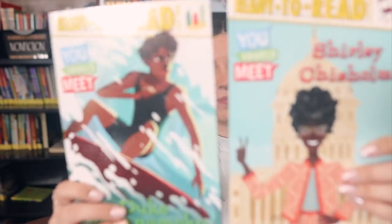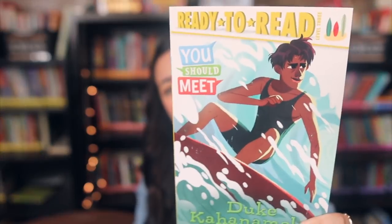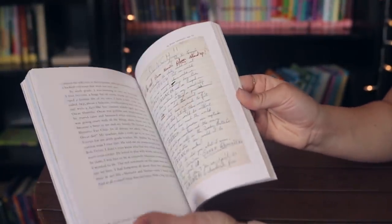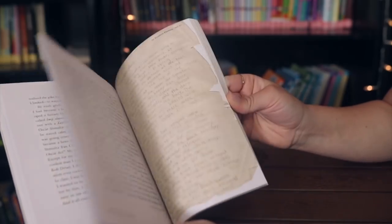I picked up a couple of Ready to Read You Should Meet books about influential people. I actually have a poster on my TPT of Duke Kahanamoku, a really famous surfer, so I was excited to find a book that correlates with leaders on my leader wall. I also picked up Our Story Begins: Your Favorite Authors and Illustrators Share Fun, Inspiring, and Occasionally Ridiculous Things They Wrote and Drew as Kids — really inspiring, especially for students considering becoming authors.